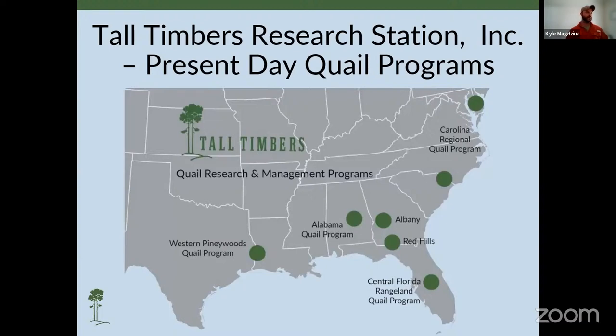Tall Timbers has seven regional quail programs, ranging from the western piney woods of east Texas down to south central Florida, and most recently up here on the Delmarva Peninsula. Tall Timbers participated in the reintroduction of wild quail to southern Pennsylvania yesterday, where they were once extirpated.